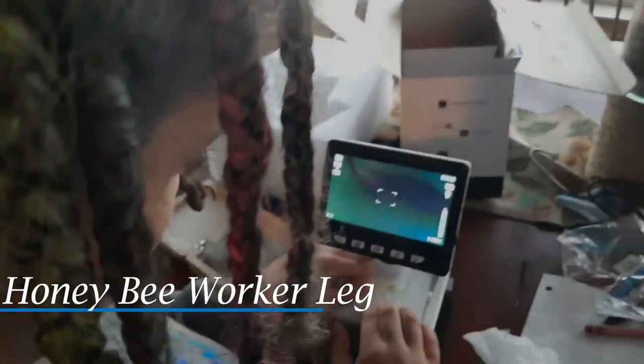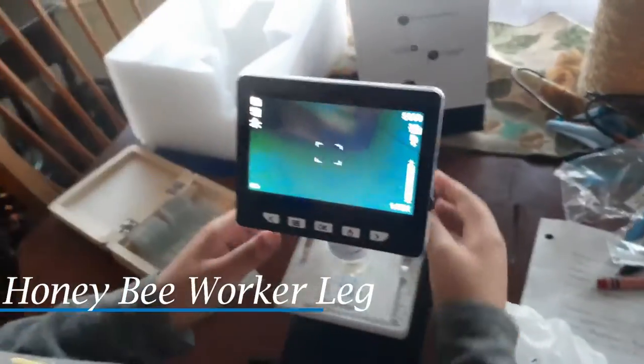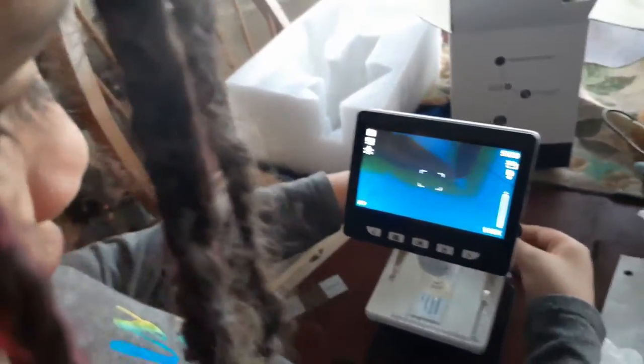I found a little booklet. It says 'honeybee worker length.' We're doing an observation with an insect, and look guys, it's moving!